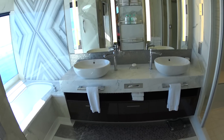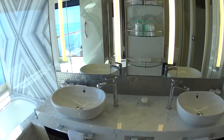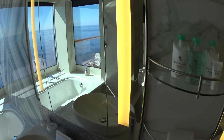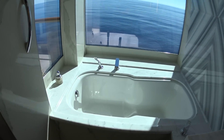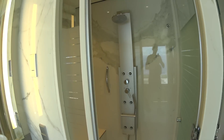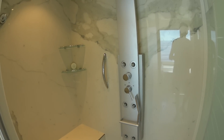Full marble and tiled bathroom, double sinks. When you book the Haven you get Butler service and upgraded Bulgari amenities. You can see the nice full tub there, large shower with upgraded shower heads.